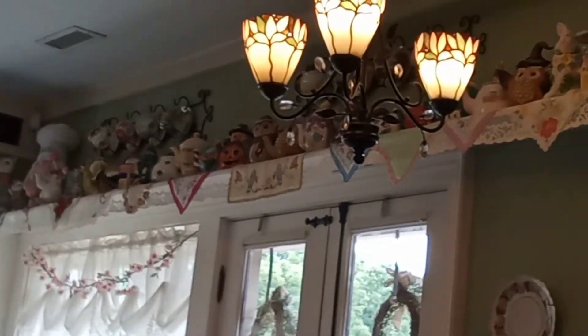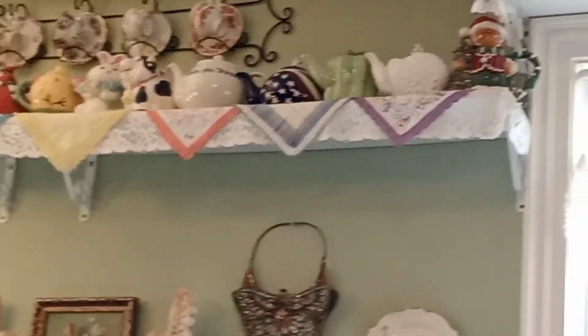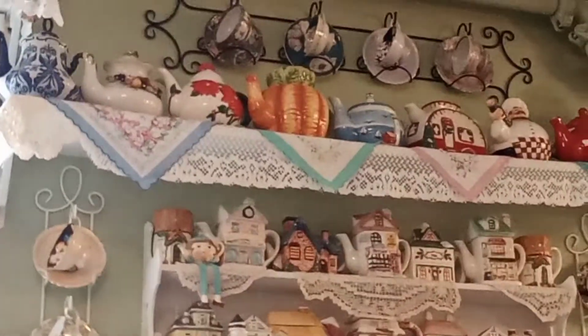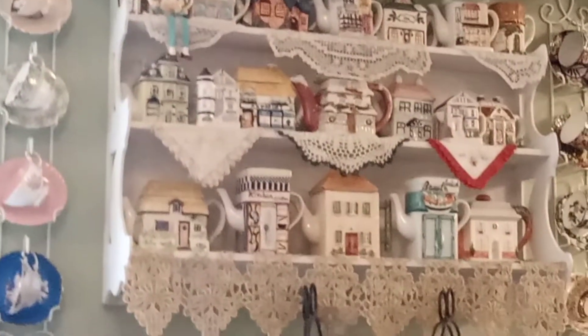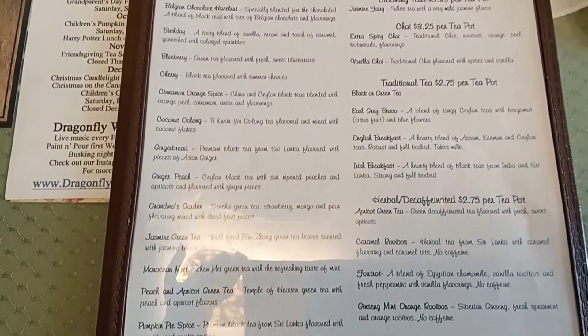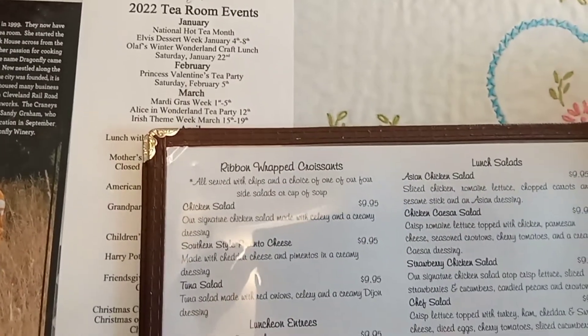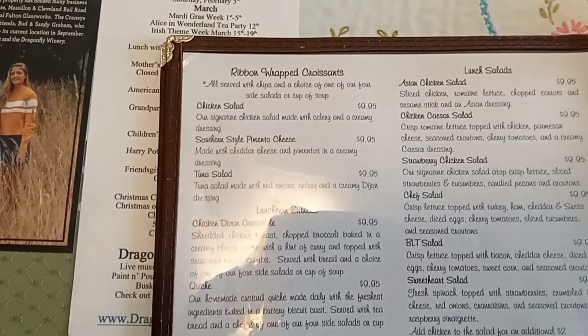It was super cute in here. They had teapots all around the room for decoration. If I could find those Santa Claus teapots, or that owl, or any of those that looked like little houses, I would totally start a teapot collection of my own. There was a full page on the menu that was just different types of tea — it took us quite a while to decide. This is a full restaurant, so they do things other than just high tea as well.